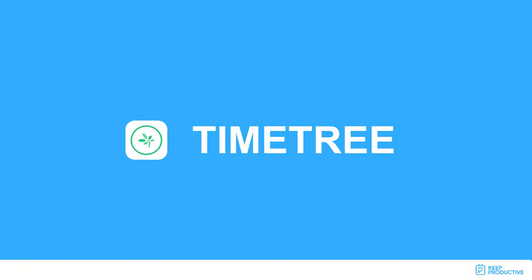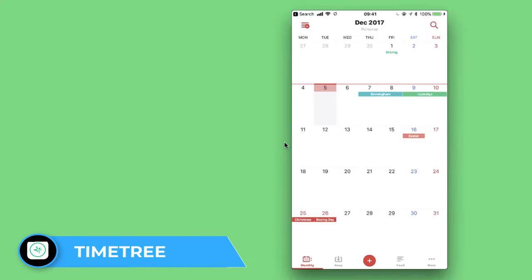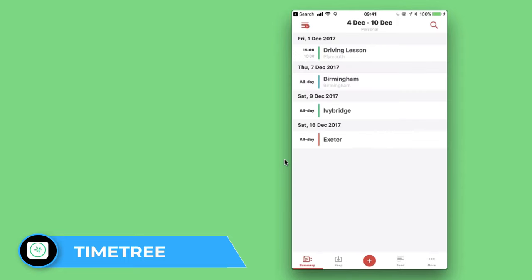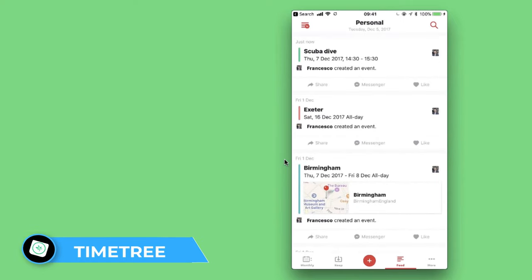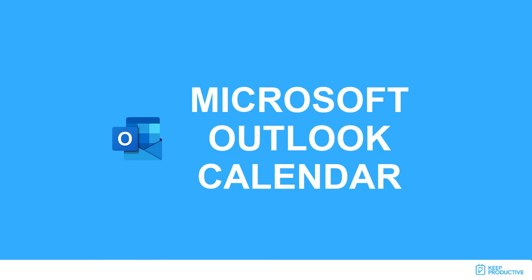Number five is TimeTree, which has been growing in popularity as a social calendar application. You can subscribe to friends' calendars, and it's available on both Android and iOS. It has been gaining traction as a collaborative calendar for organizing and managing your day. TimeTree is an interesting one — definitely keep it on your radar.